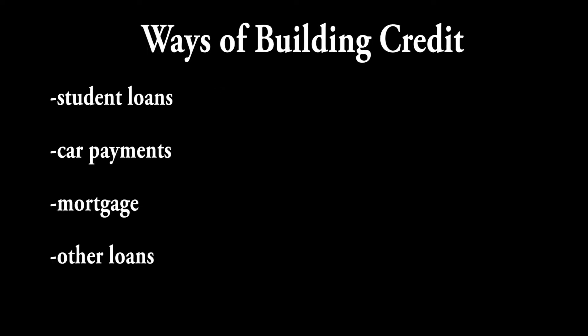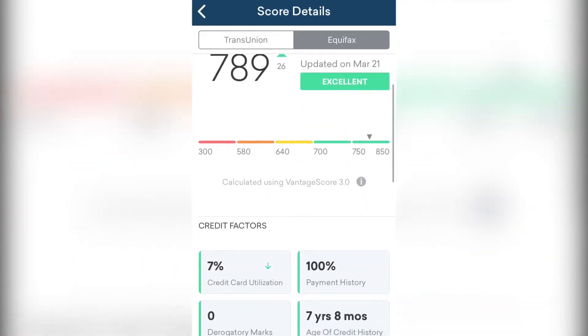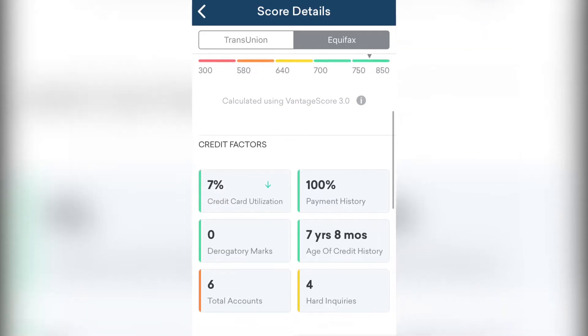There are many ways to build credit, but among all these, credit cards is one of the easiest and most accessible ways for beginners. So let's figure out what are some factors that make up a credit score and how you can quickly increase your score.